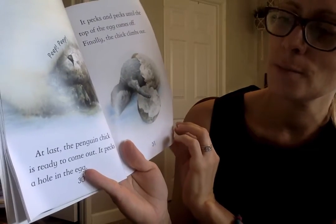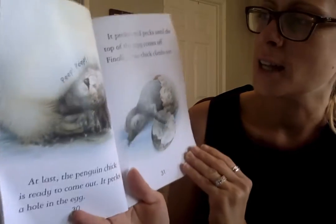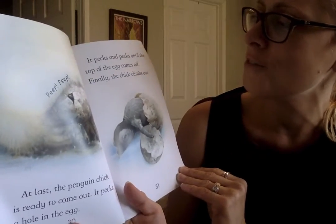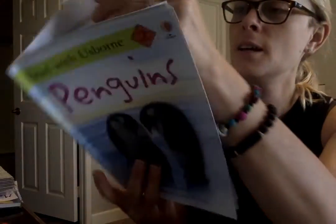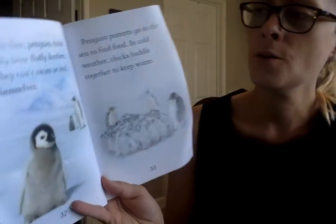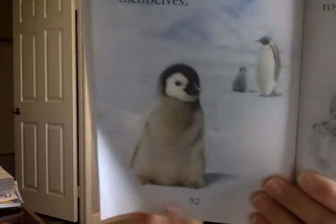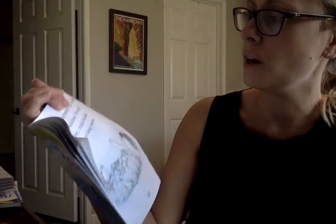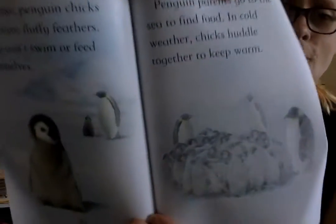At last, the penguin chick is ready to come out. It pecks a hole in the side of the egg. It pecks and pecks until the top of the egg comes off, and finally the chick climbs out. At first, penguin chicks only have fluffy feathers. They can't swim or feed for themselves. Penguin parents go to the sea to find food. In cold weather, chicks huddle together to keep warm.